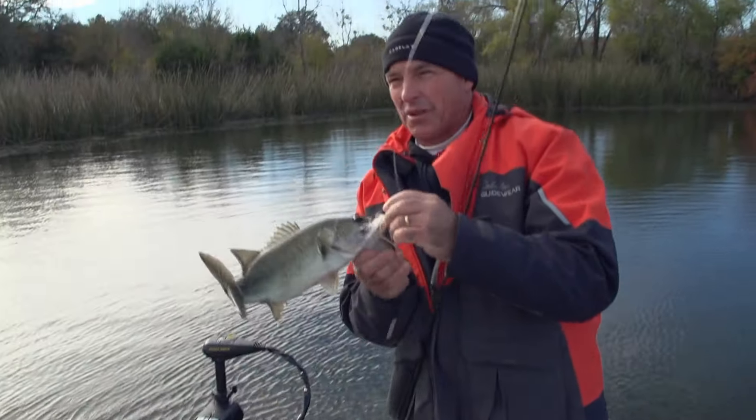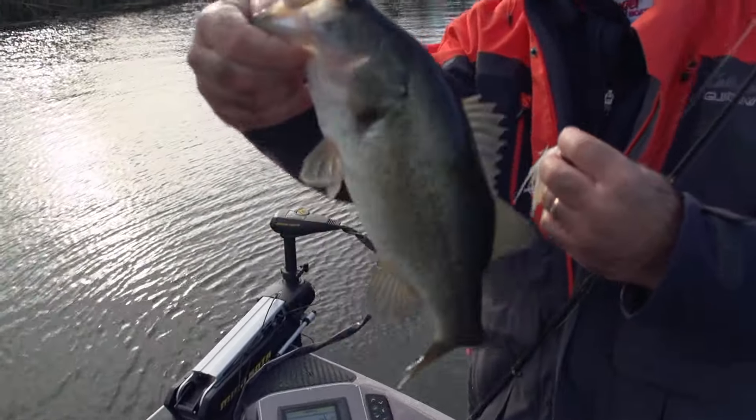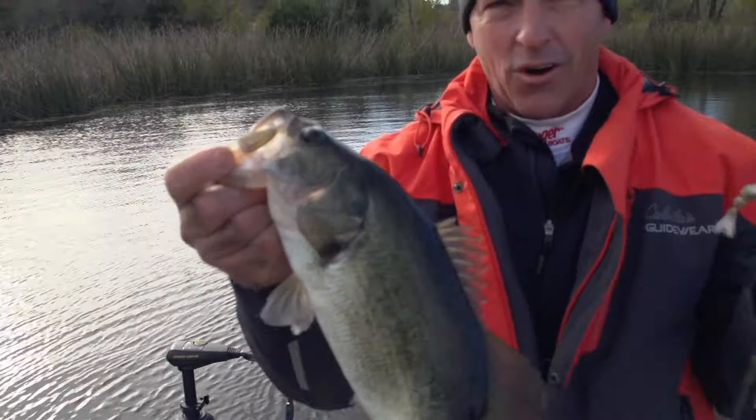Kind of keeping it through the grass — not really hopping it, just trying to keep it as close to that grass as possible. The bites aren't very hard. The water's cold.